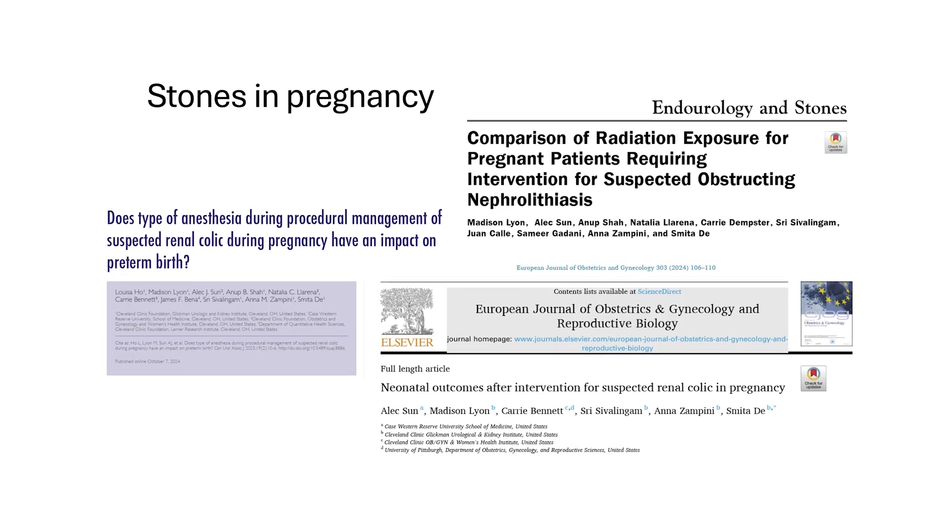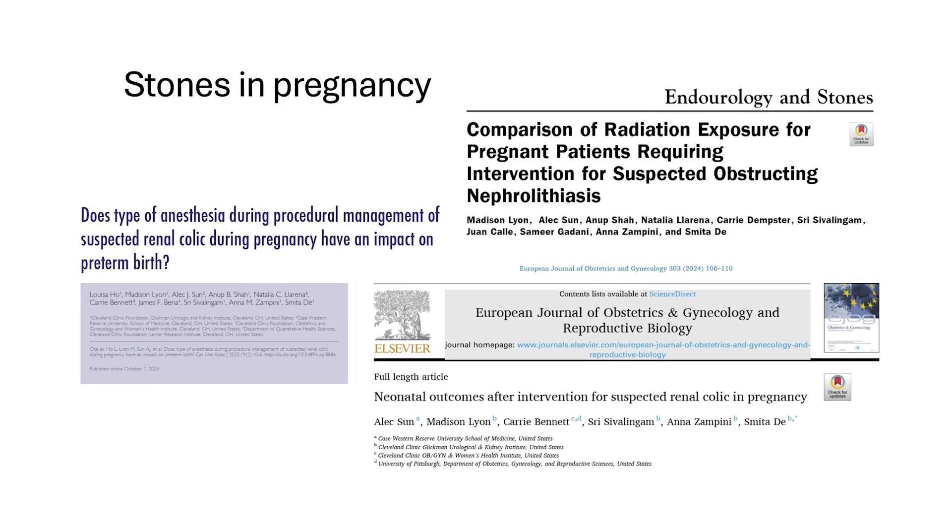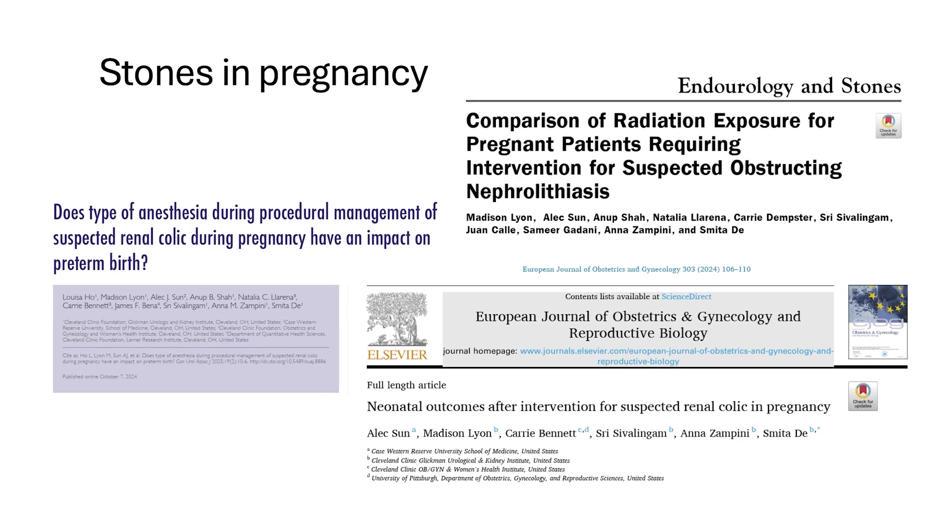With respect to my research on kidney stones, one of the ones I'm proudest of is looking at women who are pregnant and end up getting kidney stones. We've looked at radiation exposure, anesthesia use, as well as outcomes of the babies or neonates themselves. By doing these studies, I think we've been able to provide a lot of information to help reassure both the treating urologist and the patient in how to best manage this complex and stressful scenario.